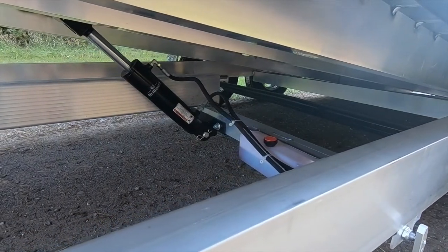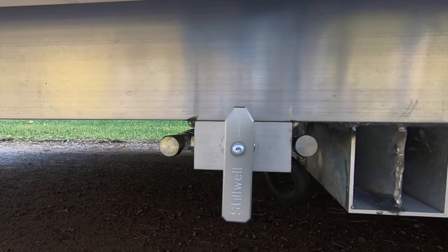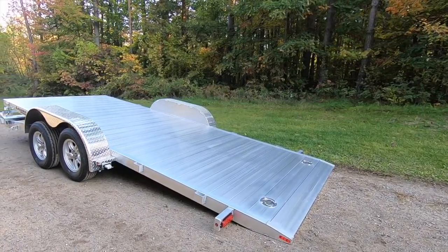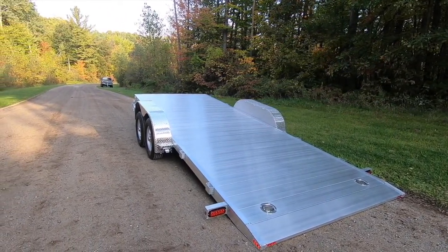We utilize Stilwell Hydraulics for the dampened hydraulic cylinder and lockout valve standard on this unit. The lockout valve should always be placed in a closed position during towing, but should remain open during loading and unloading to allow the cylinder to operate freely.